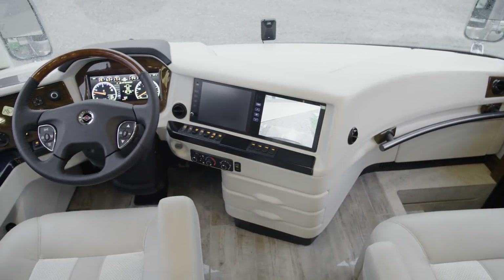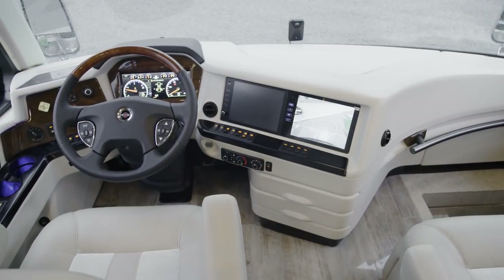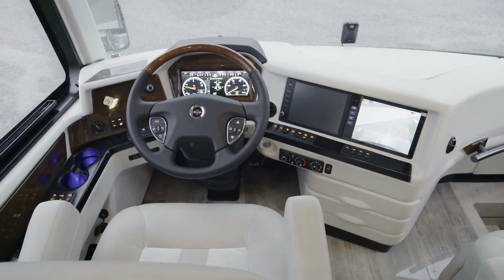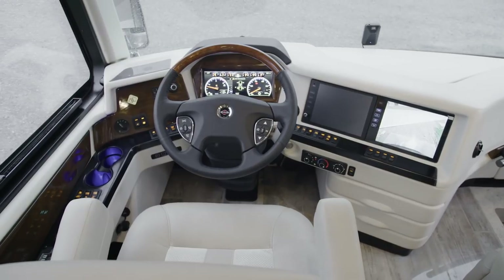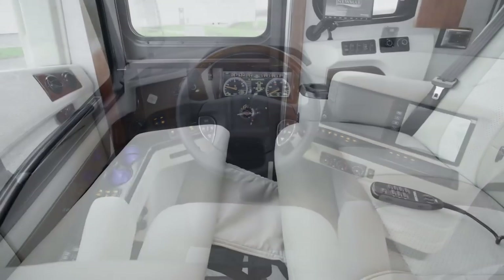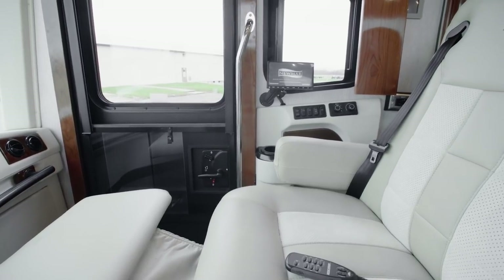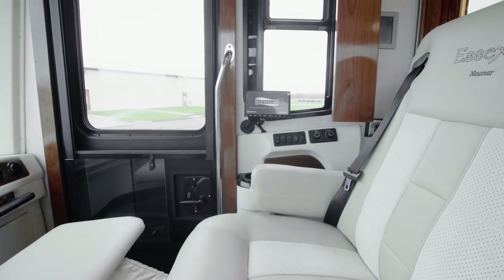We'll begin our tour in the cockpit, where each trip begins with a push of the ignition button. The cockpit is outfitted with all the features and amenities you'd expect in a coach of this caliber, like heated captain's chairs with a queen-size passenger seat, with a workstation and dedicated navigation screen.